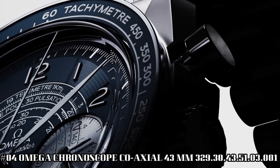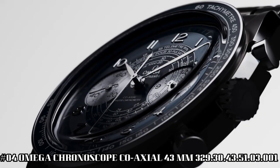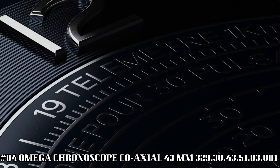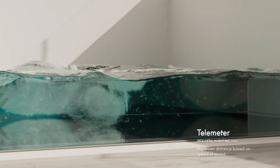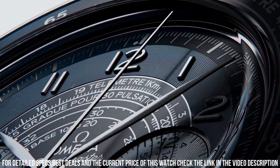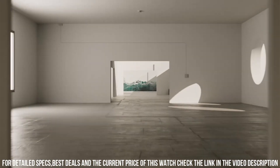Number 4. Omega Chronoscope, coaxial 43 millimeter. Brilliant watch, well-suited to formal and everyday wear. Features: anti-magnetic, chronograph, chronometer, pulsometer, small seconds, tachymeter, telemeter, time zone function, transparent case back.